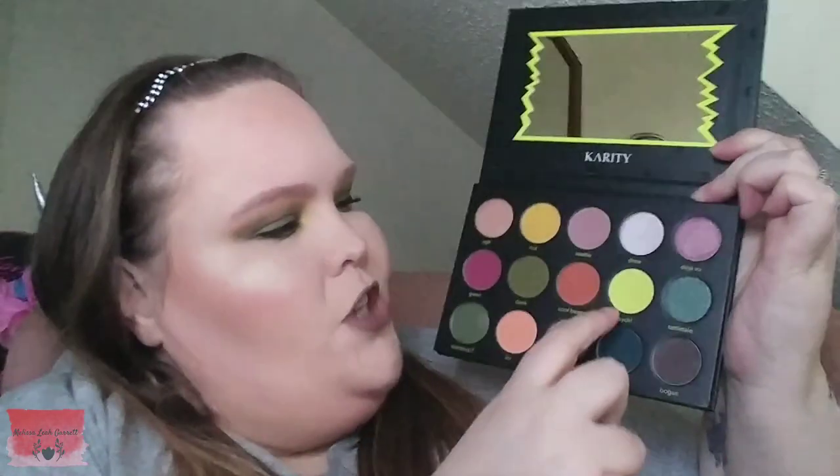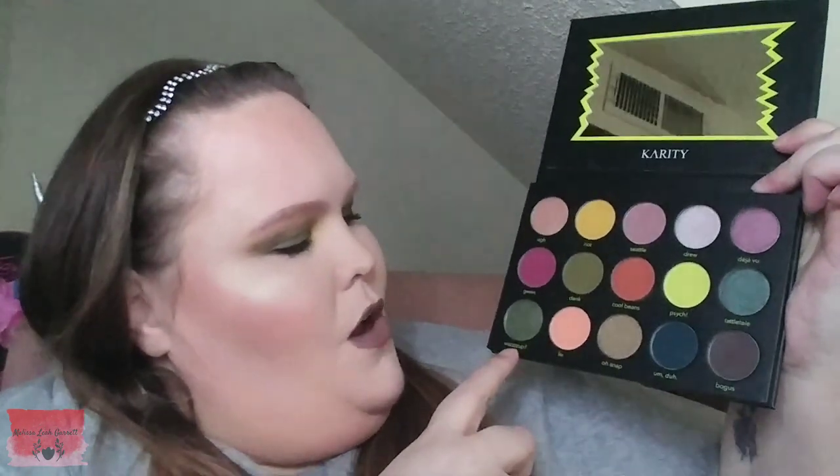The next shades we are going to swatch are Psych, Tattletail, What's Up, and Live. I do have Psych on the inner corner — I wanted to try to do like an obnoxious bright yellow. It didn't go as well as I thought it was going to. Psych is a matte and it is very, very soft. Tattletail is a metallic. What's Up is a metallic, and Live is a matte. Live does feel a little bit chalky. I did use Live as my transition color and it made Riot just pop out even more — I really liked how that took effect.